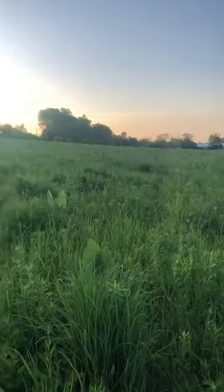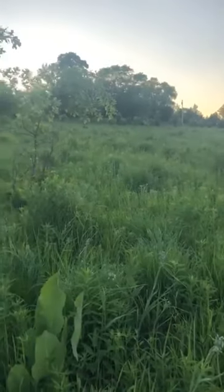Hey everybody, Drew here out at Fable Grove. I'm in the uplands north right now. You can see the sun is shining behind me, sort of behind the hills right now. I'm just gonna take a quick little tour, see what's going on here.